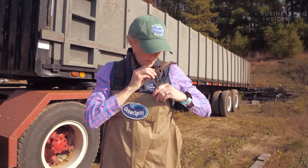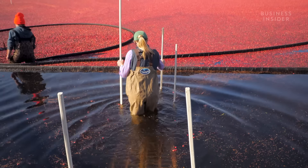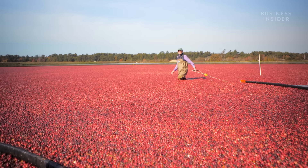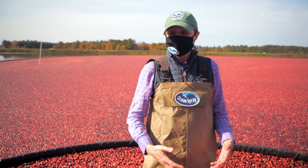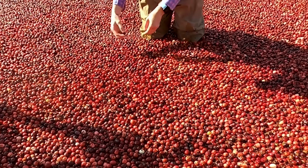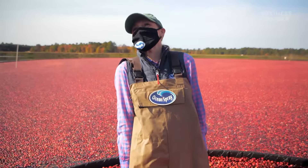Then, for the fun part, farmers strap on some waders and trudge out into the water. The cranberries are all floating to the top, and we're standing on top of the vines. There isn't anything quite like the experience of standing in a bog — it does feel like I'm being hugged by all the cranberries. I do love that.